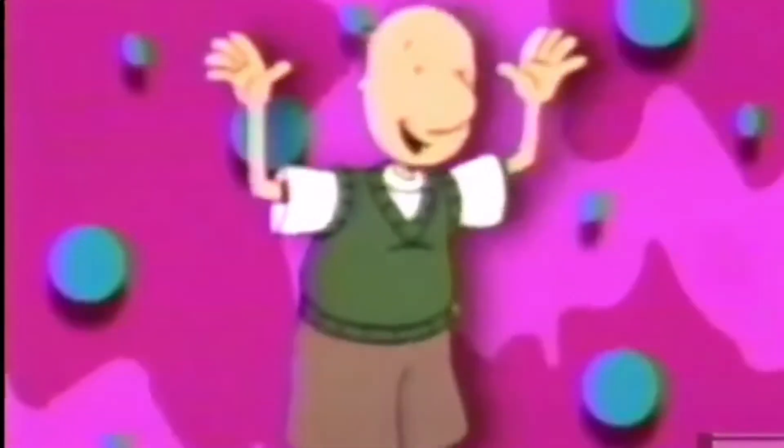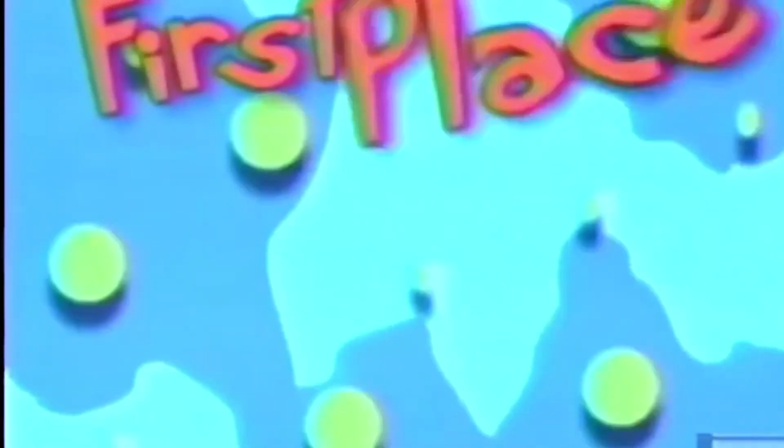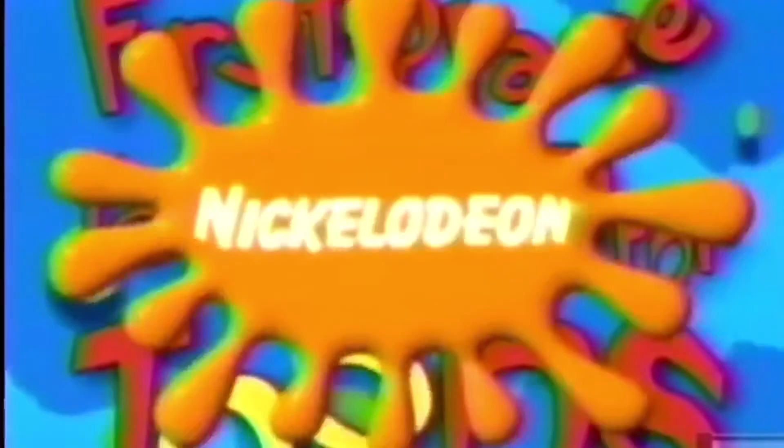We're Nicktoons! Nicktoons! Rugrats, Arnold, Beavers, Monsters, Ren and Stimpy, Doug, Rocko, KaBlam! Tunes made by Nick for you — on Nickelodeon, your first place to turn for tunes! Nicktoons!